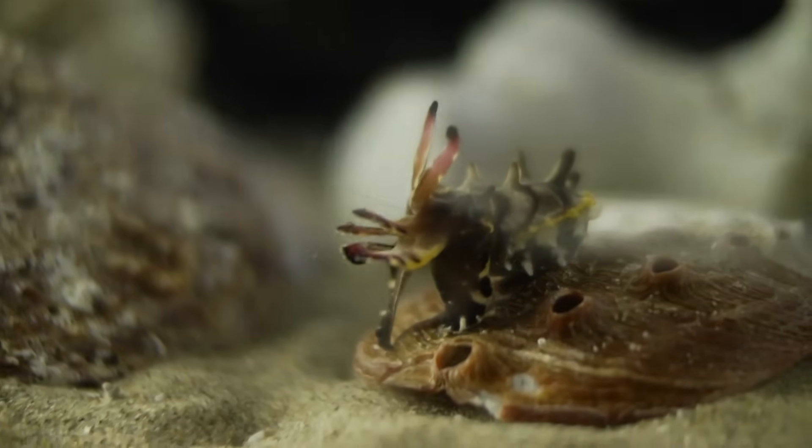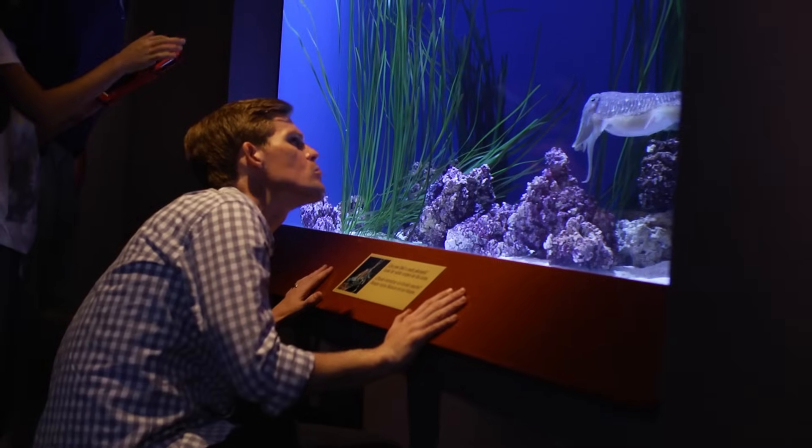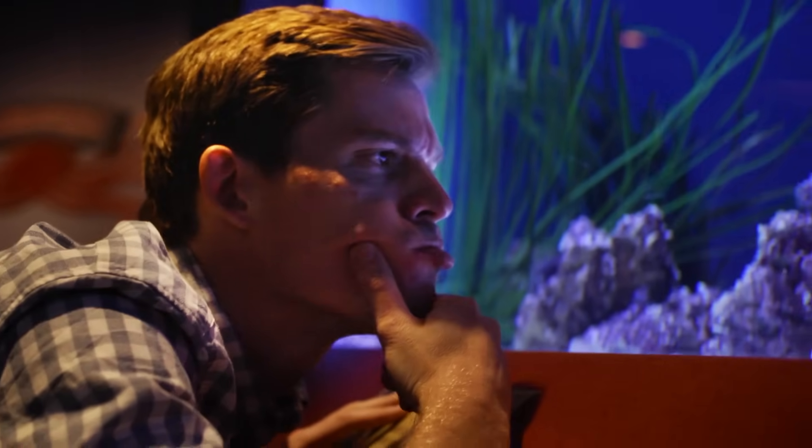It's one of the most advanced nervous systems in invertebrates on the planet. Well, I've got a more advanced central nervous system than a cuttlefish. How hard can camouflage be?